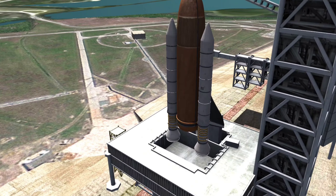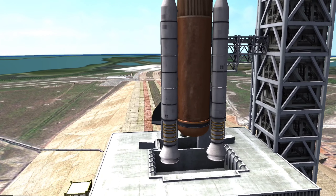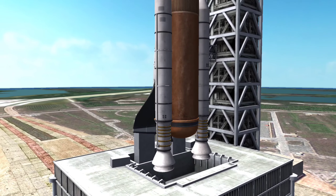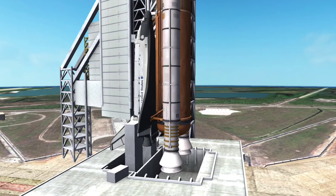Each launch was carried out at the Kennedy Space Center in Florida. The Space Shuttle consisted of four main components: a space plane, a large external fuel tank, and two reusable booster rockets.